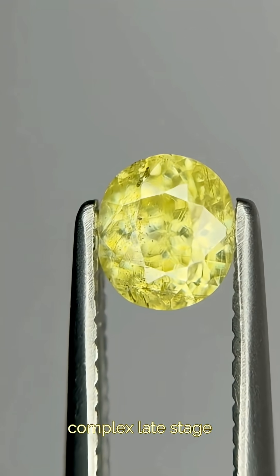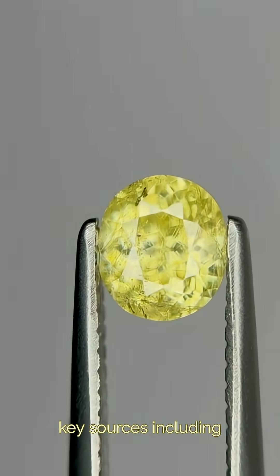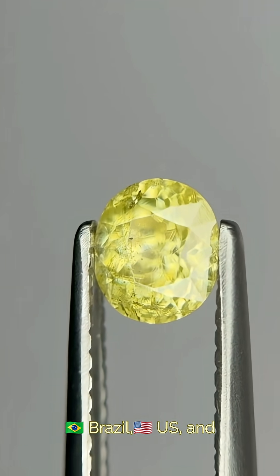It forms in complex late-stage cooling of magma, known as granite pegmatites, with key sources including Mozambique, Brazil, the US, and Zimbabwe.